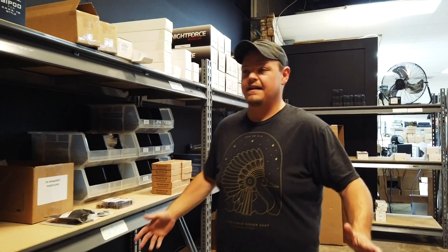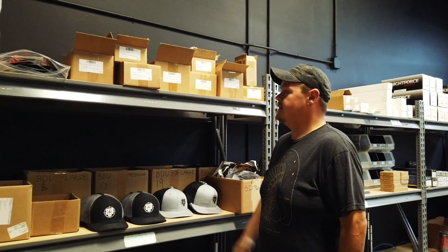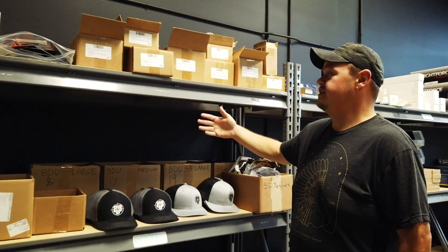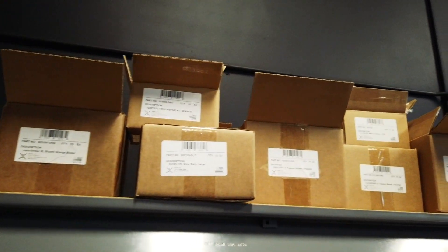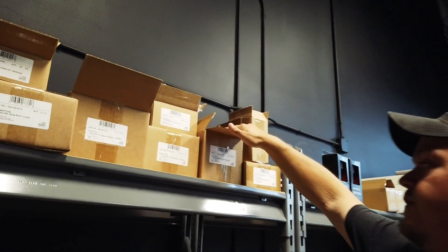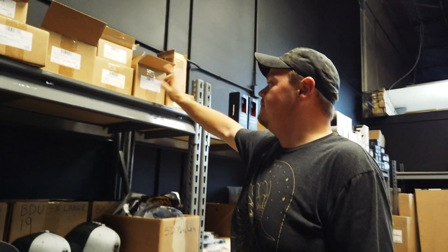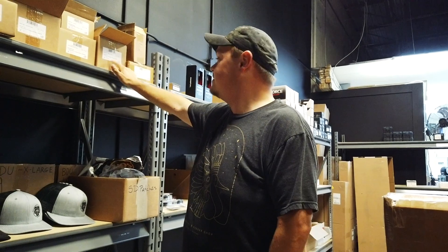And last but not least, ExoTac products. For all our survivalists out there — if you're a member of Survival Dispatch, you'll know that we just brought in all the ExoTac. We've got the NanoStriker XLs, the Titan Light, NanoSpark, and the Orange Fire Sleeve without a lighter. It's a great way to keep BIC lighters waterproof and safe from the environment.